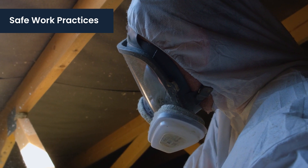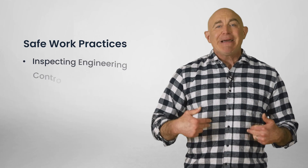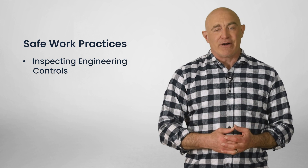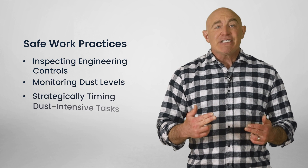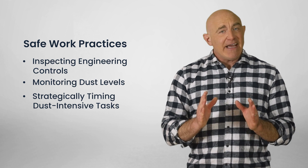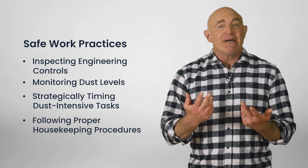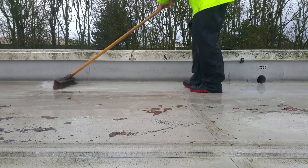Safe work practices are about doing things the right way to minimize silica exposure, like inspecting your engineering controls to make sure they're working properly before work, monitoring dust levels during work, strategically timing dust-intensive tasks when fewer workers are on site, and following proper housekeeping procedures — for example, using wet sweeping instead of dry sweeping.